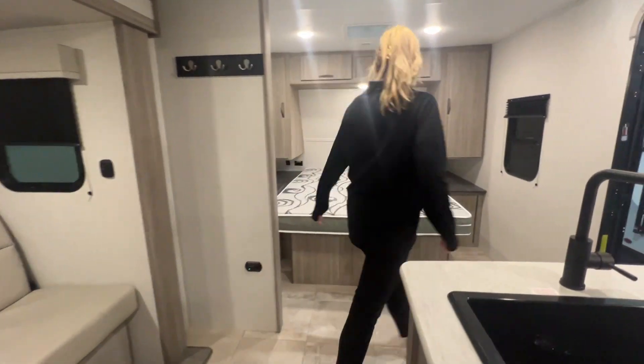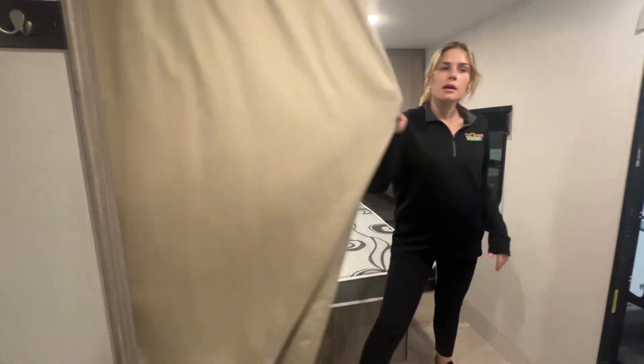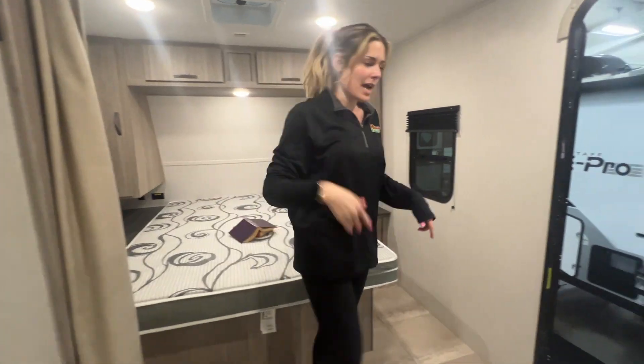Back here in the bedroom, you've got a nice queen-size bed, and you also have a curtain that separates you from those kiddos or any guests that you have with you.